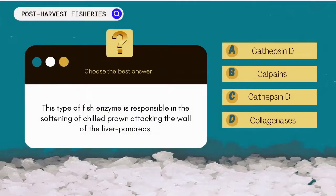This type of fish enzyme is responsible for the softening of chilled prawn, attacking the wall of the liver pancreas. A. Cathepsin D. B. Calpains. C. Cathepsin L. D. Collagenases.